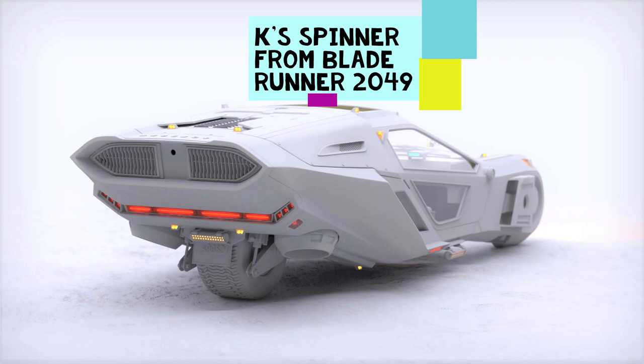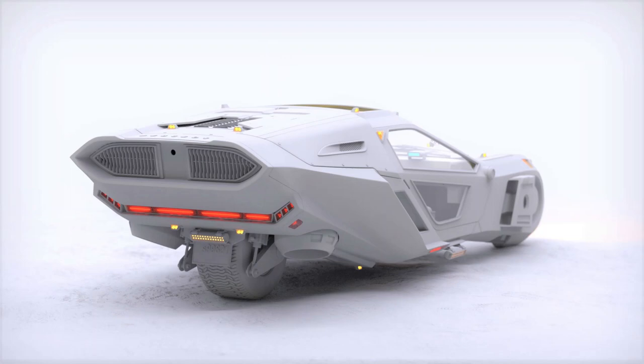The spinner flown by Officer K was branded as a Peugeot as part of a marketing deal that later resulted in a lawsuit between French auto manufacturer Peugeot and Alcon Entertainment. We don't see spinners fire weaponry in the first film, but in the second film, K's spinner is armed with high caliber guns, and it's clearly evident that spinners in the sequel can be armed with more powerful weapons such as missiles if needed.